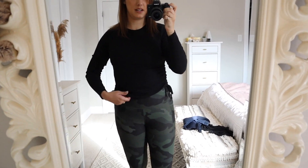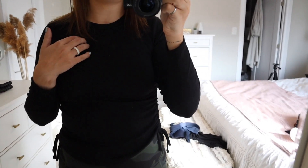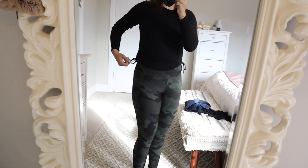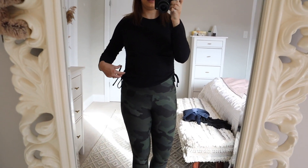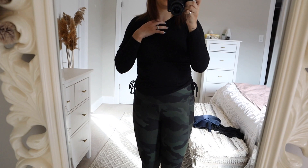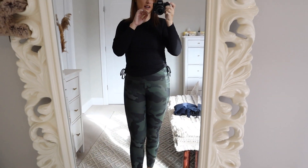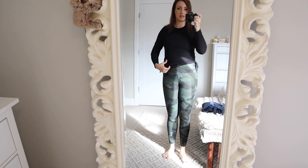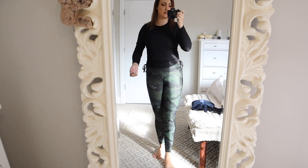And then this top is like a ribbed material and it has these cinches on the side that you can tie. I just tied them into little bows. I really like this — it's very comfortable and lightweight. It is in the activewear section, long sleeve, but it's very breathable. It's something you can easily throw on after a workout.